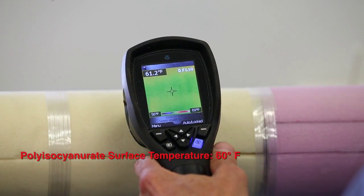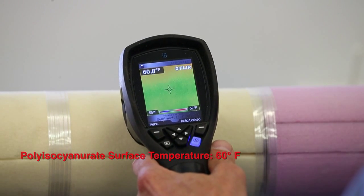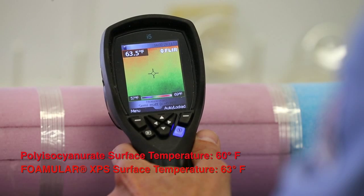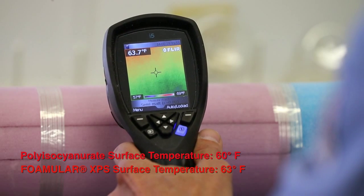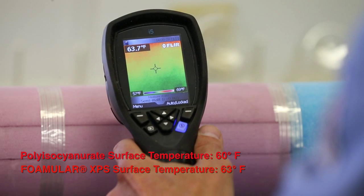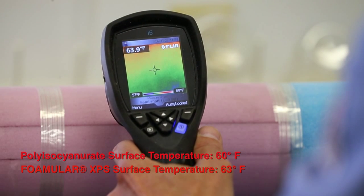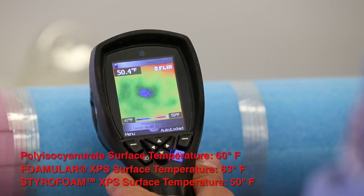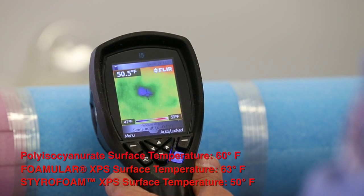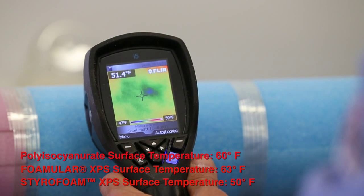As seen on the camera readout, the surface temperature of the Grade II Poly-ISO is actually lower than the FOMULAR Type 4 XPS by 3 degrees. This declining performance is due to the condensation of the trapped blowing agent gases at cold temperatures. The difference between the FOMULAR Type 4 XPS and the Dow Type 13 XPS is even greater, with a difference of 13 degrees.